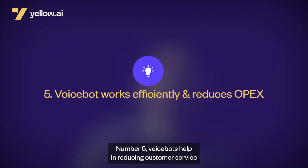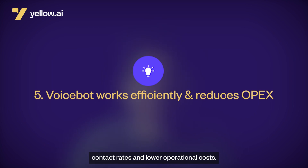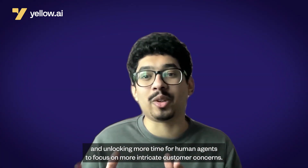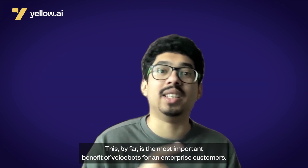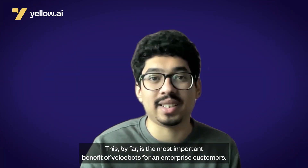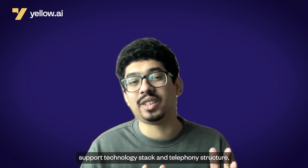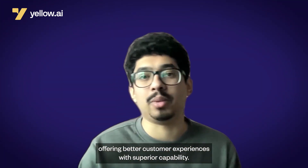Number five: VoiceBots help in reducing customer service contact rates and lowering operational costs. By boosting resource efficiency through automating basic customer chats and unlocking more time for human agents to focus on more intricate customer concerns, this is by far the most important benefit of VoiceBots for enterprise customers. Sixth: VoiceBots can easily integrate with the customer support technology stack and telephony structure, offering better customer experiences with superior capabilities.